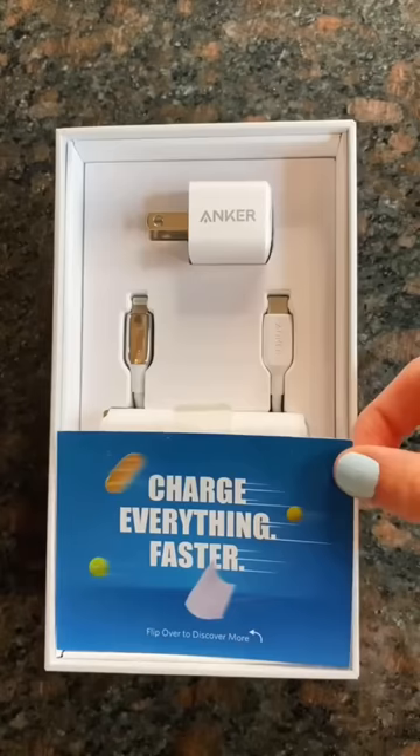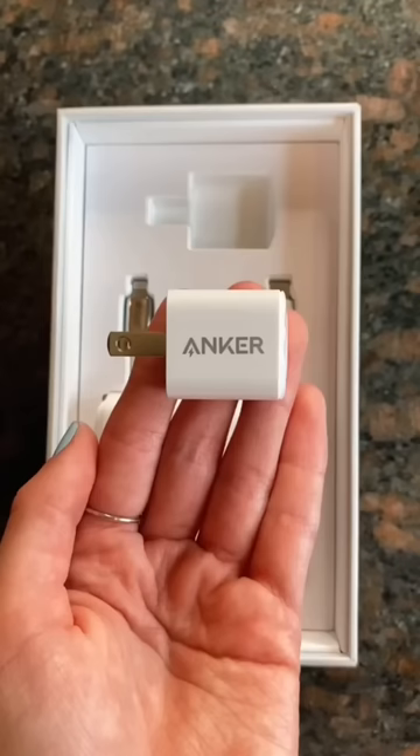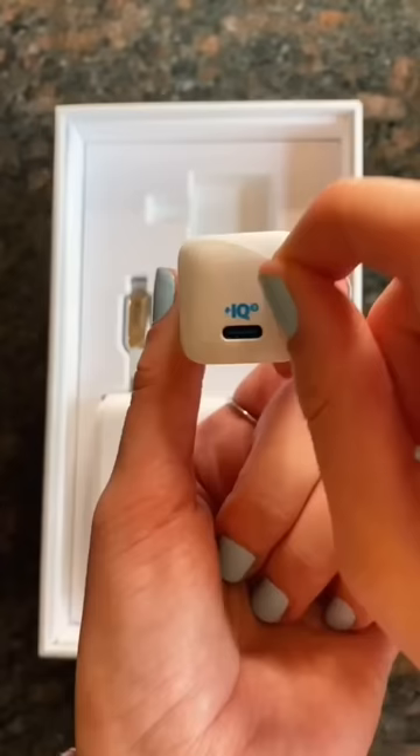What I like is that it's super portable and not only can it charge an iPhone, but it can charge a laptop, AirPods, an iPad, and even an Apple Watch.